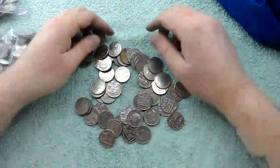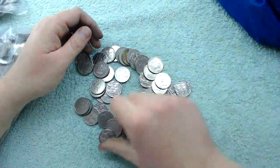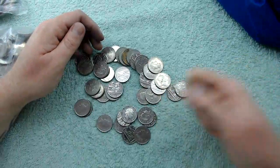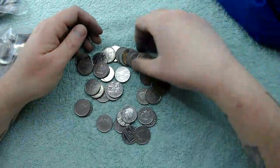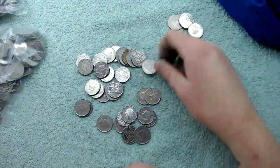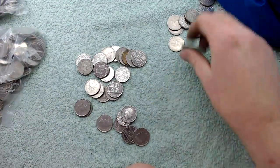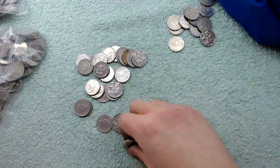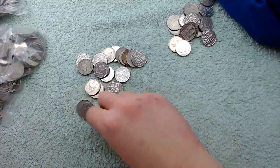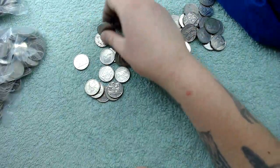At least we got one - that makes this hunt super successful as we've got an alphabet coin! So hopefully we get another one that we need for the collection. It would have been nice if it was a 2019.